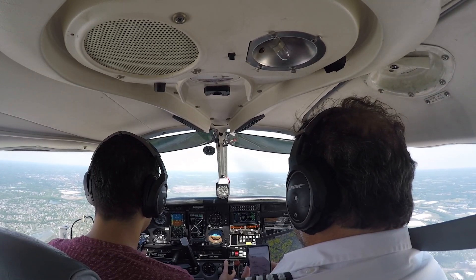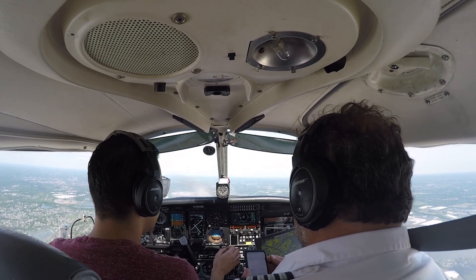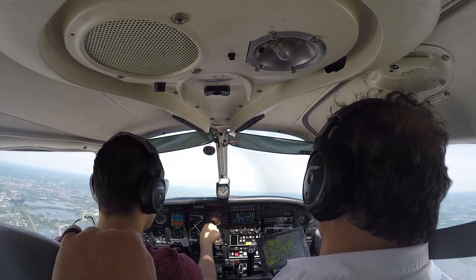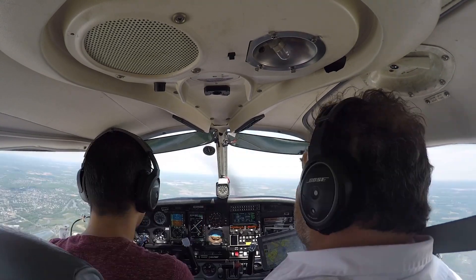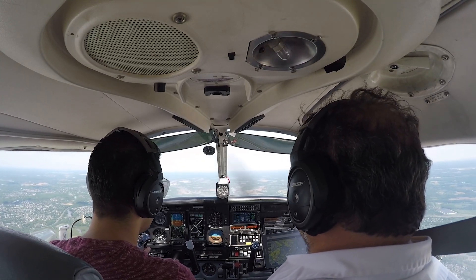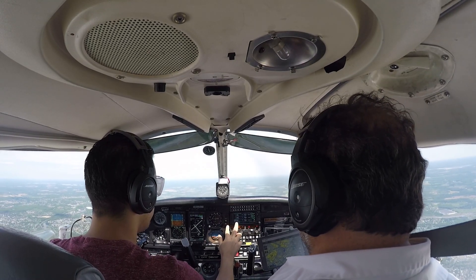The VOR called Yardley — can you put the frequency in? Okay, let's see if we can find our position. Okay, there's a — I think it's called Robbinsville, it's called RBV.